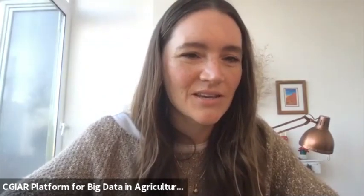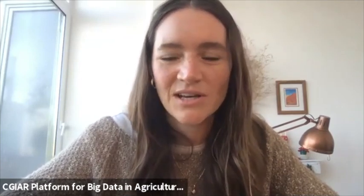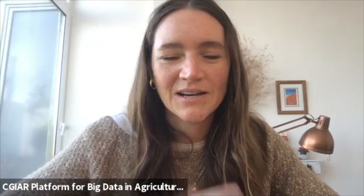Good morning everyone. This is Marianne McDade here from the Big Data Platform. I just wanted to first apologize to anybody who was hoping to join the Facebook Live interview with the team today. We've had a few connectivity issues, but we're posting the video later.